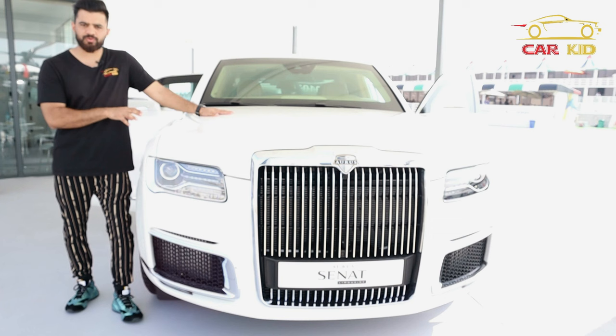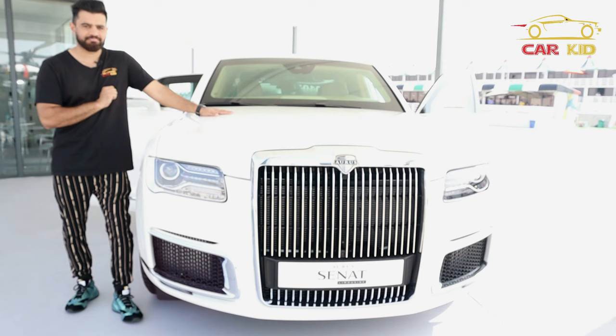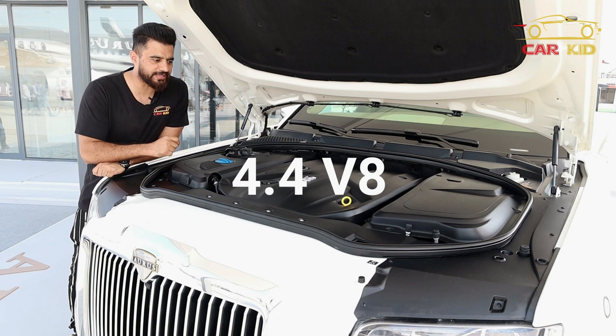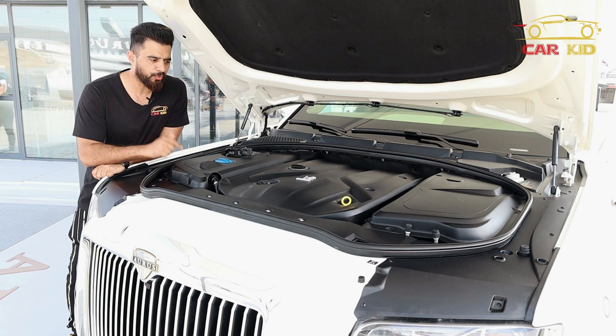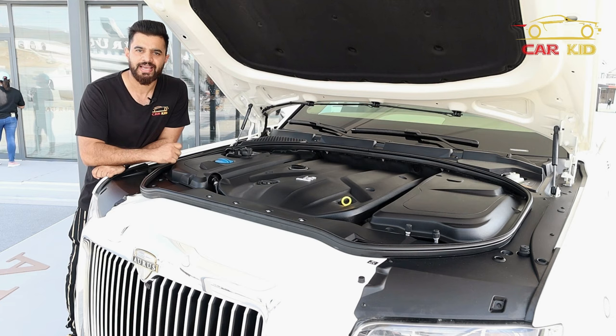Let's talk about the engine. You got a 4.4-liter V8 twin-turbocharged producing 598 horsepower at 5,500 RPM, 880 Newton-meters of torque at 4,750 RPM, with one electric motor producing 62 horsepower, a nine-speed automatic transmission, and 0 to 200 km/h in just 12.7 seconds.